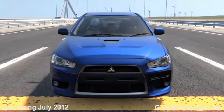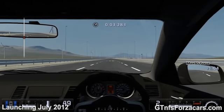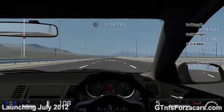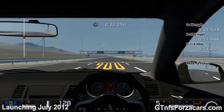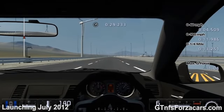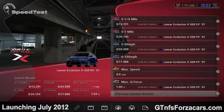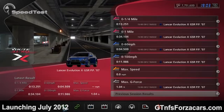This is the 2007 Mitsubishi Lancer Evolution X GSR from Gran Turismo 5, and today we are doing a one-mile drag. The 2010 Subaru Impreza Sedan WRX STI completed the drag in 34.890 seconds. The Mitsubishi's 0 to 60 comes in 4.509 seconds. The Mitsubishi Lancer Evolution X one-mile drag time is 34.104 seconds.